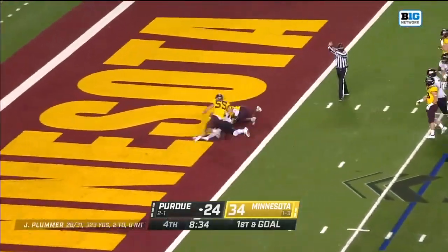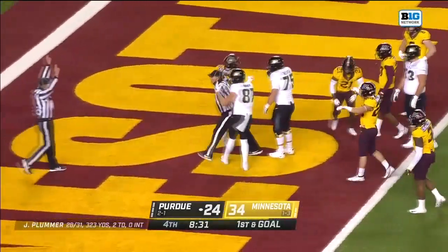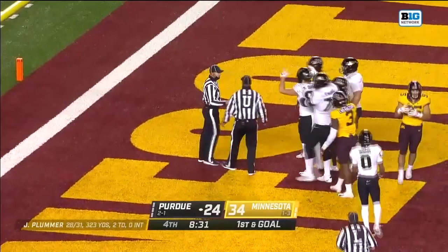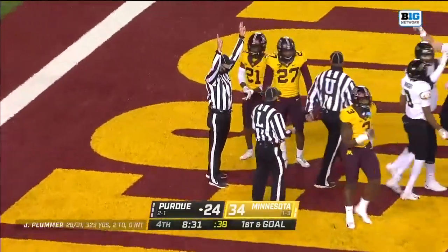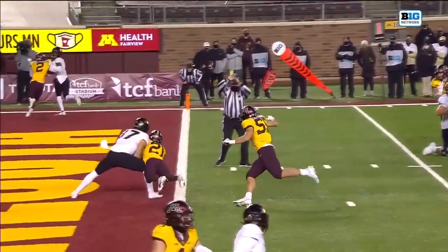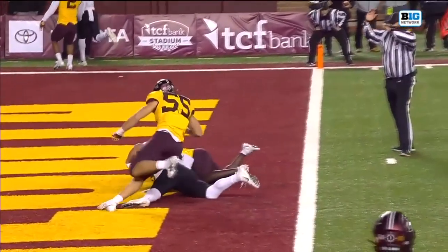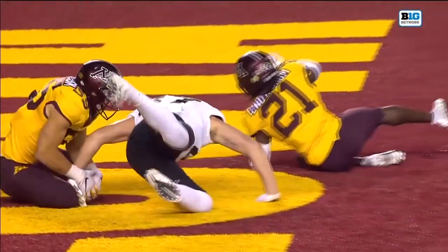Plummer throws quickly and dumps that pass off — Durham incomplete. Now the officials are meeting. One guy said touchdown — touchdown is the call. The officials met and ruled this a touchdown. I would say it's a touchdown: possession, knee down. Agree — touchdown.